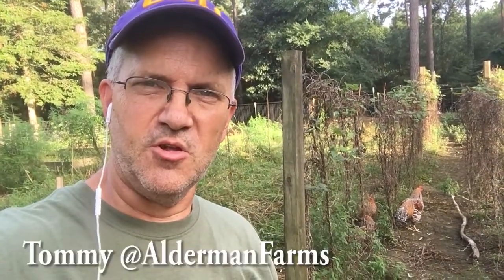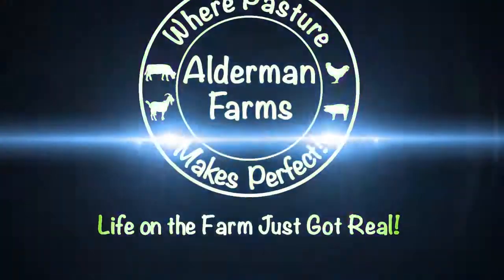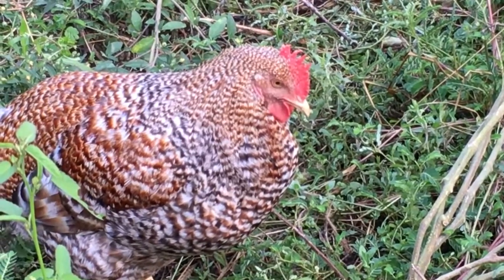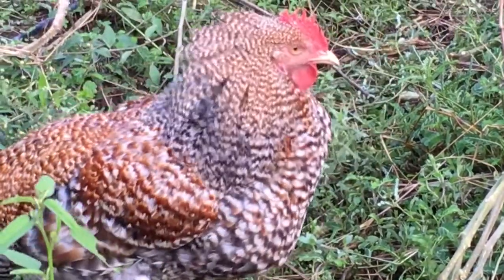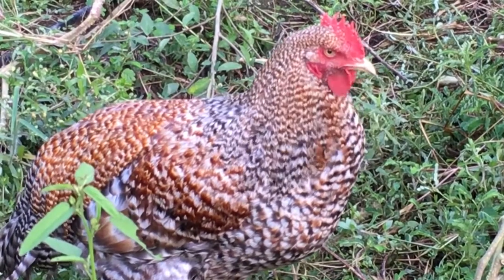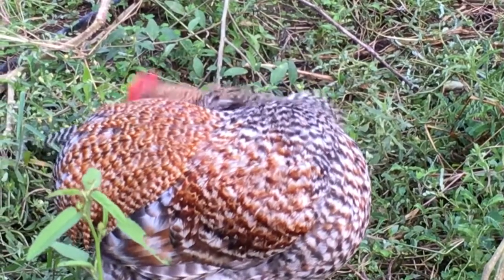How about an update on our Bielefelder chickens here at Alderman Farms? That's them in the background. This is one of our Bielefelder hens, a German breed of chicken. Look how pretty that hen is. She is as big as she looks in that frame — nice heavyset body. These have, at least for now, become our favorite chicken.